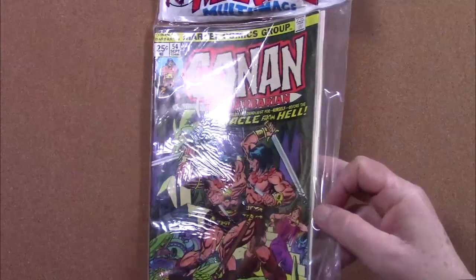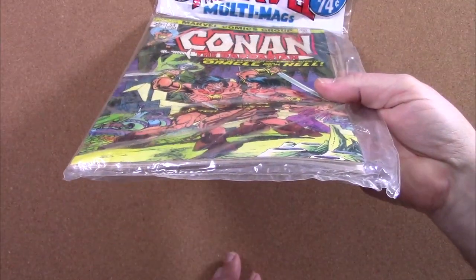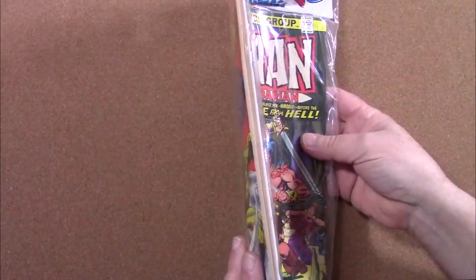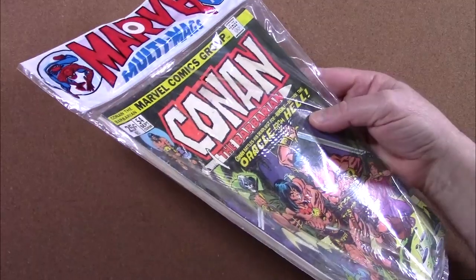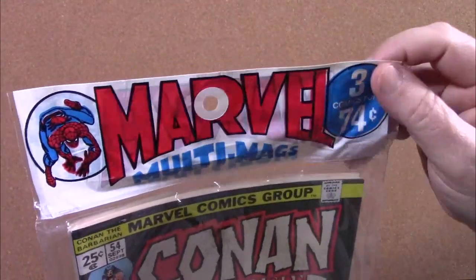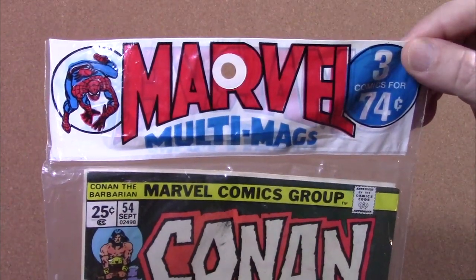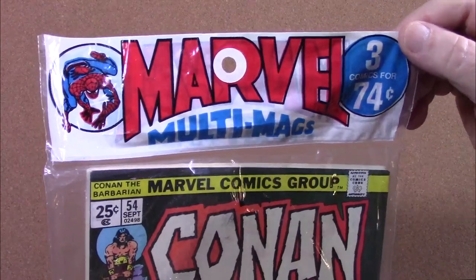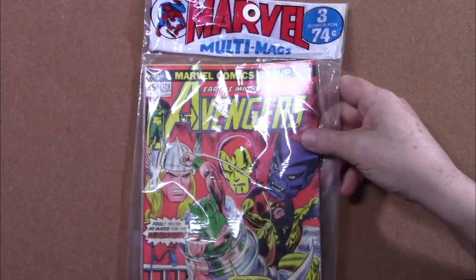This particular set I bought a while back for 30 bucks is in superb shape. The two visible comics, Avengers number 139 and Conan the Barbarian number 54, appear to be in very fine to near mint condition, and I would imagine that Jungle Action number 17 in the middle is in better condition considering it's sandwiched between the aforementioned books, and thus has had little to no interaction with light or direct handling. The bag itself appears to be entirely sealed, and the top hanger label completely intact.